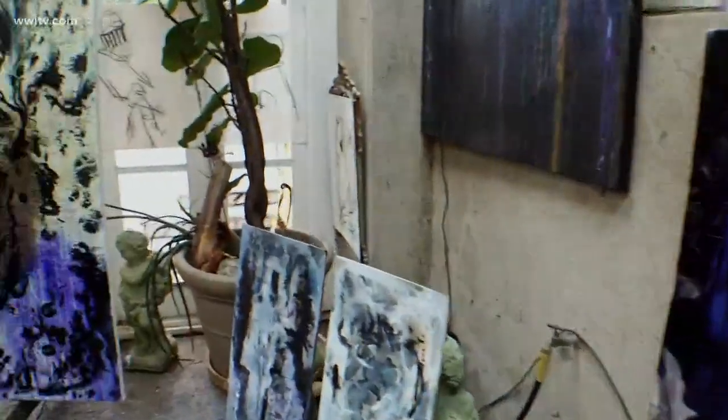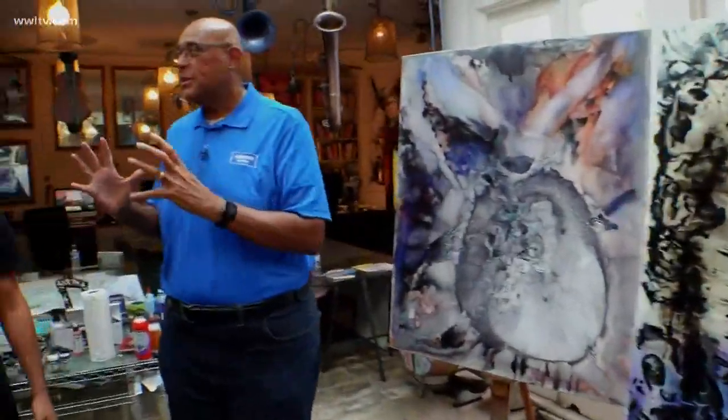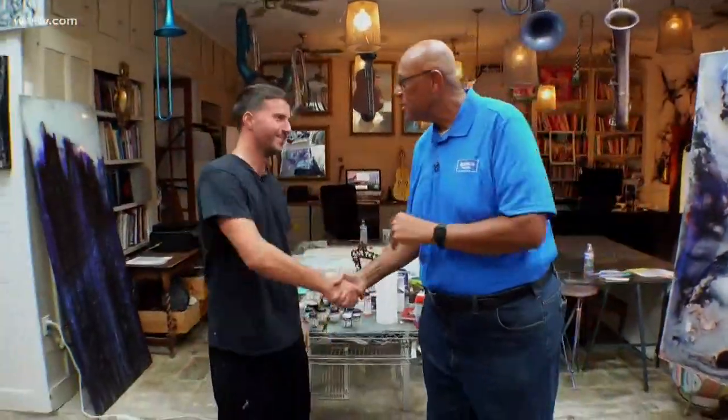I'm in the studio of RJ Resk and as you can see some people are more talented than others. How are you? I'm good. How are you?